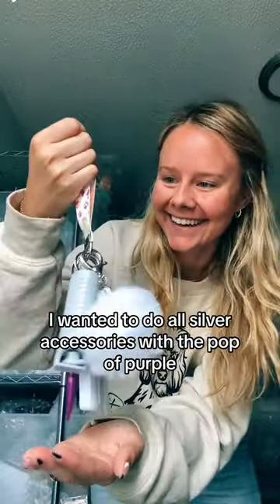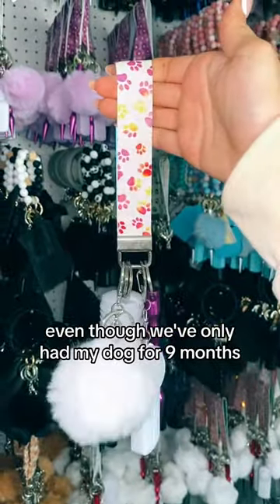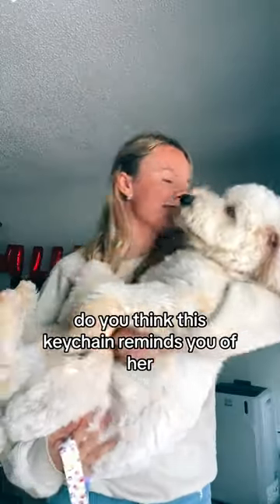I wanted to do all silver accessories with a pop of purple. Even though we've only had my dog for nine months, she truly feels like a part of my family. Comment below — do you think this keychain reminds you of her?